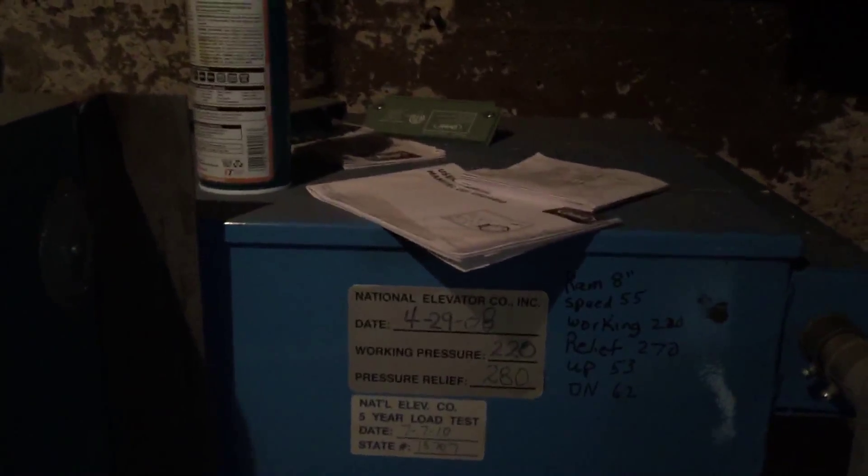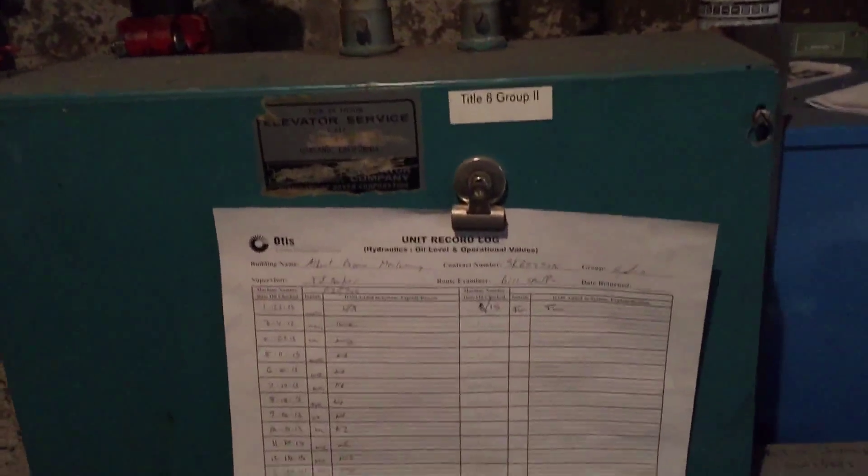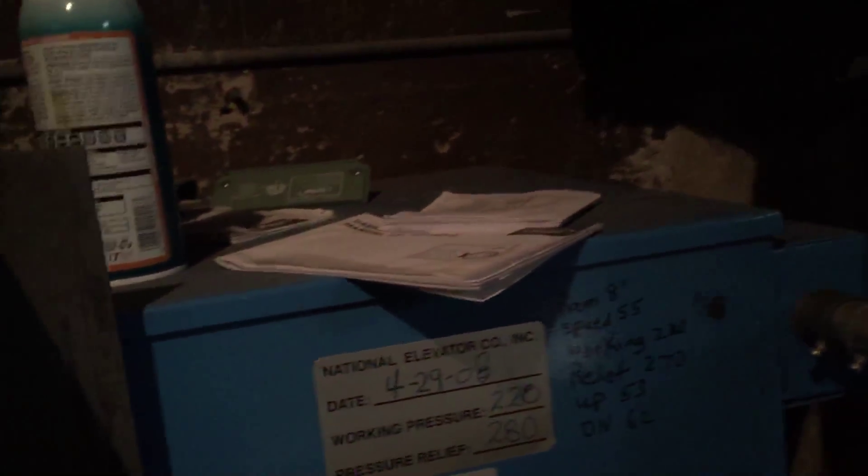So this pump says National Elevator. I'm wondering if they replaced the entire pump unit. This box looks a little older than that. It could be repainted, but National Elevator Company — I wonder if they ordered one because this is 2008.